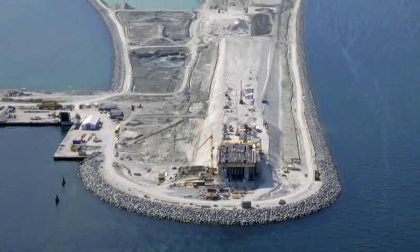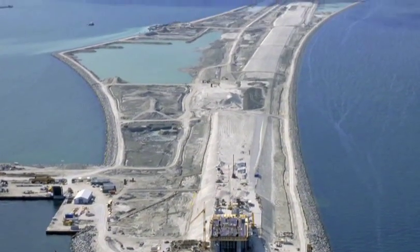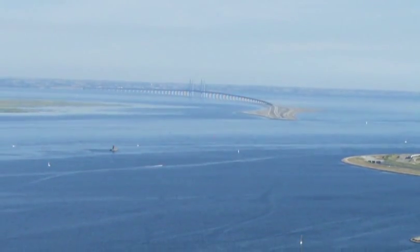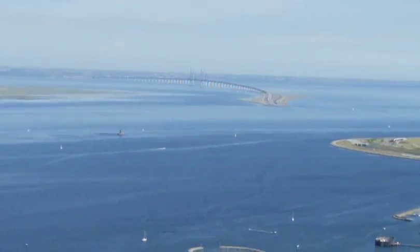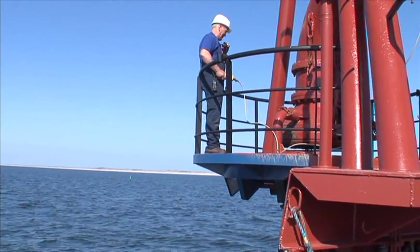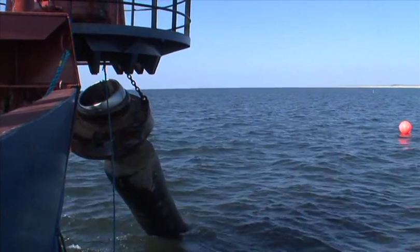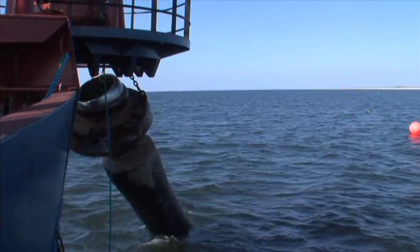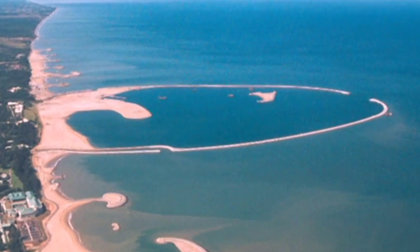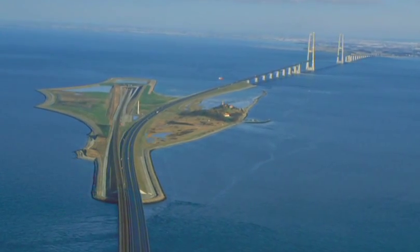Probably the world's toughest specifications and quality requirements were made when establishing the Öresund link connecting Denmark and Sweden. In this case, Roder-Nielsen was chosen for the sand supply operations that allowed an environmentally zero impact solution. We've also contributed to providing the engineering foundation for other major construction projects all over the world, particularly harbors, beach parks and bridge construction.